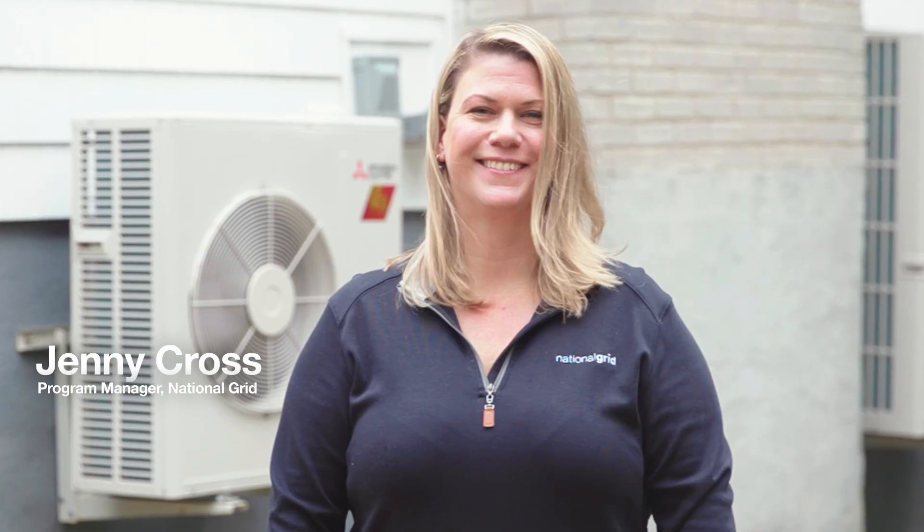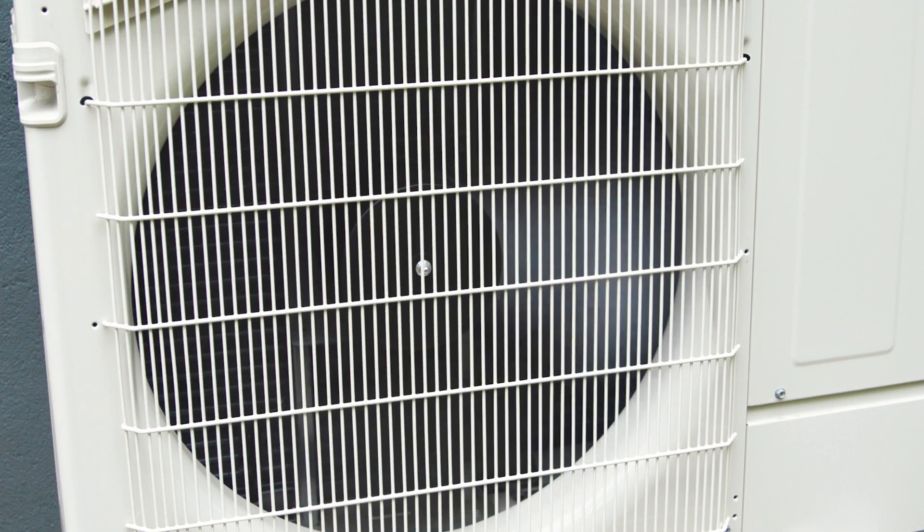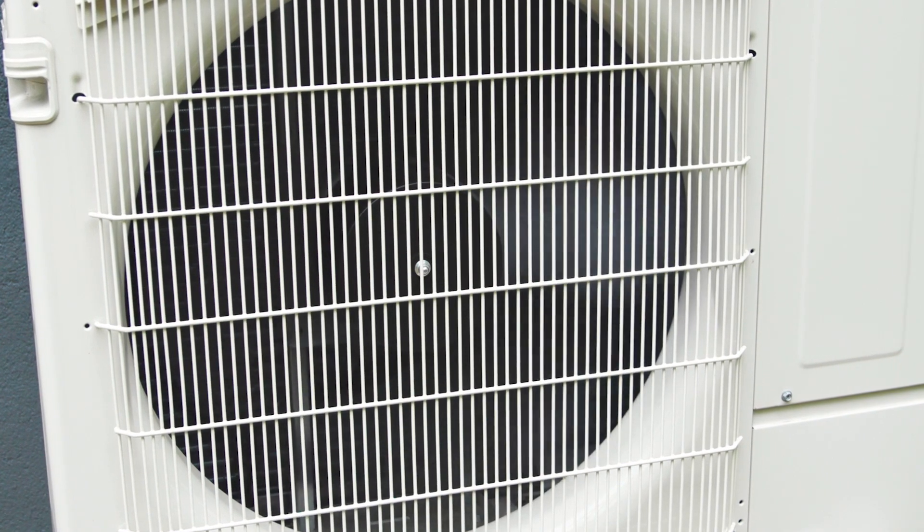My name is Jenny Cross. I am a program manager for our New York State Clean Heat program, offering incentives to our customers on heat pump technology.